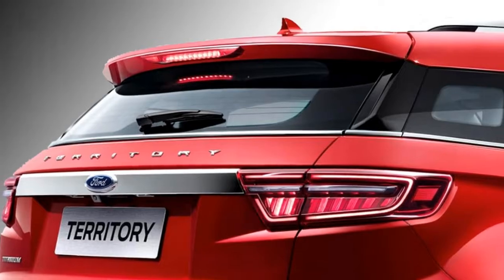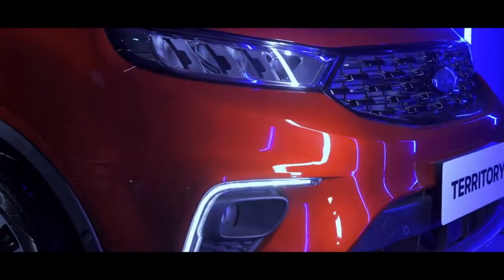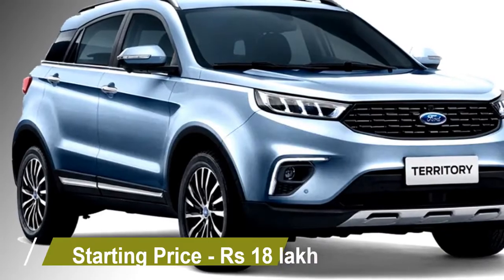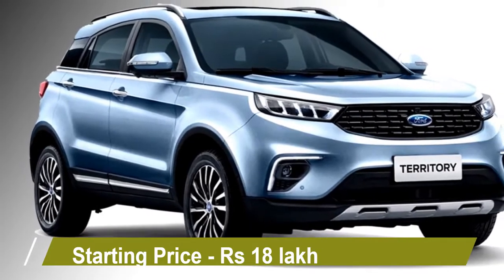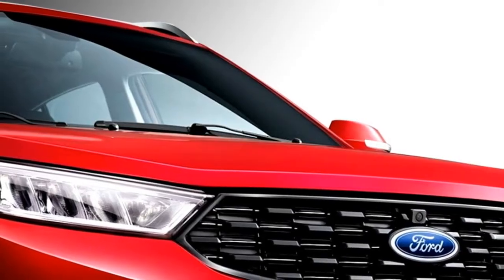After its launch in the Indian market, the car will rival the Tata Harrier, MG Hector, and Jeep Compass. The new SUV is offered at a starting price of around Rs. 18 lakh in South Asian markets and is expected to have a similar cost in India.